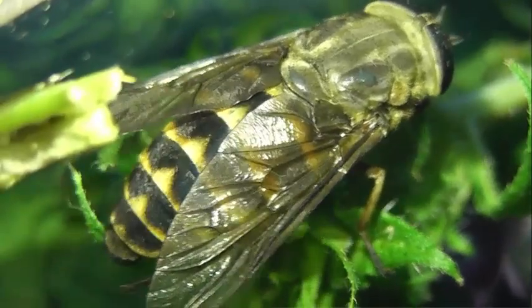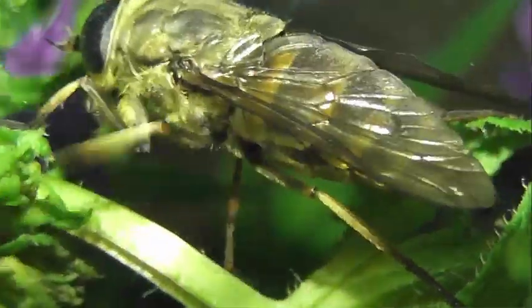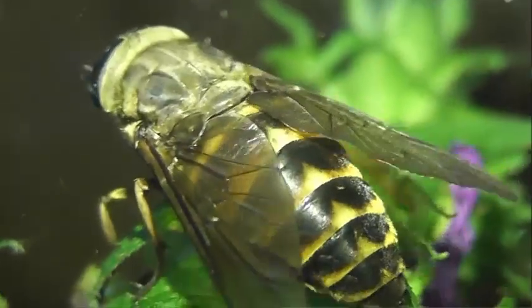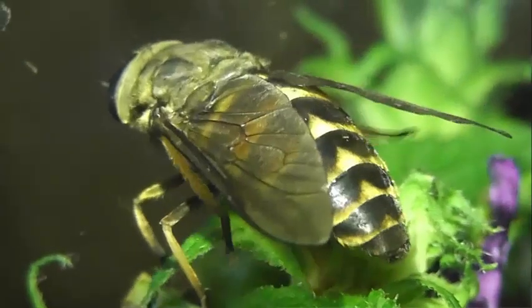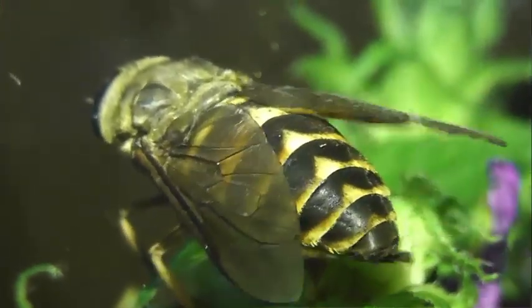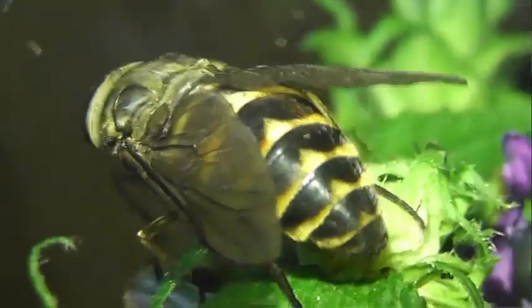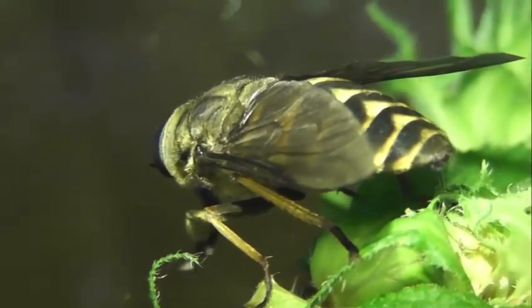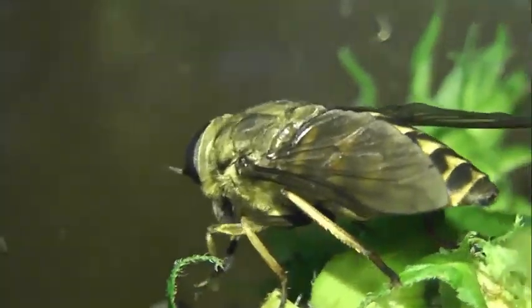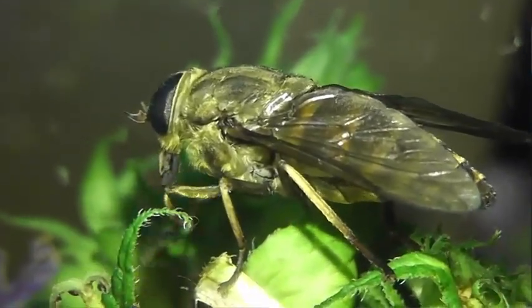Самка слепня может выпить от 200 до 500 мг крови перед тем, как приступить к откладке яиц — что в 1,5–3 раза больше массы голодного насекомого. При этом слепни часто набирают такое количество крови порционно. Возможность такой стратегии объясняет их назойливость и сопровождение животного-хозяина в течение иногда до нескольких километров.